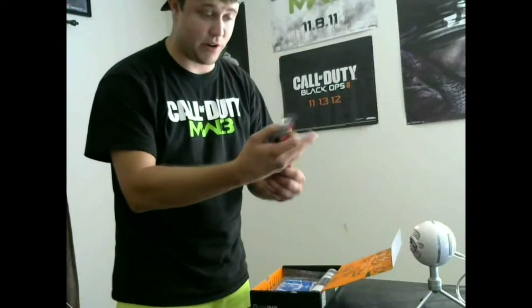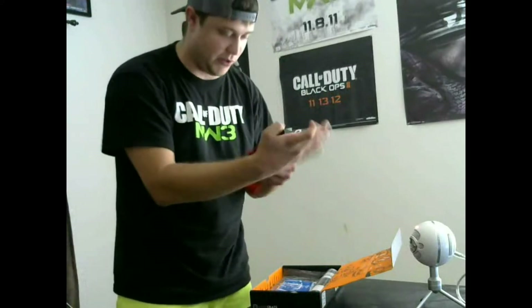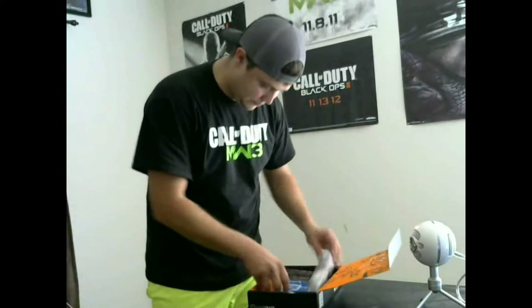We have some socks here — Marvel. I think this is Deadpool. Whoa, dropped them, slipped right out of my hand! Those are pretty awesome. Everybody likes a pair of socks — gotta keep those feet warm, especially during the gaming grind.